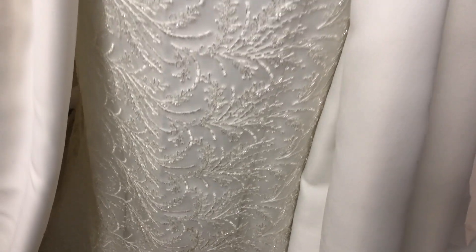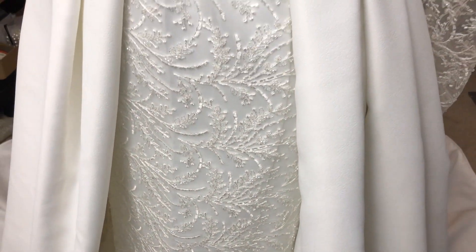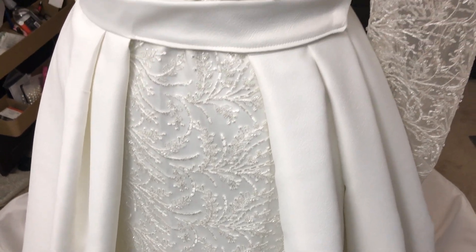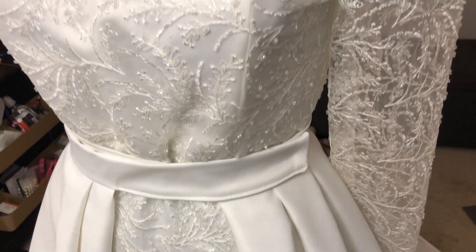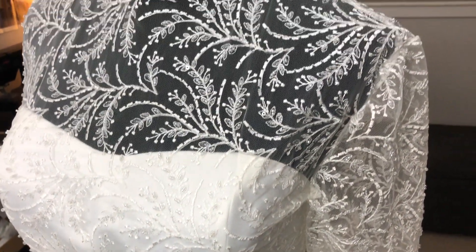Let me know what y'all think about all of the outfits and the outcomes. Definitely leave me a comment. I love this look for her. I'm so happy with how it came out.